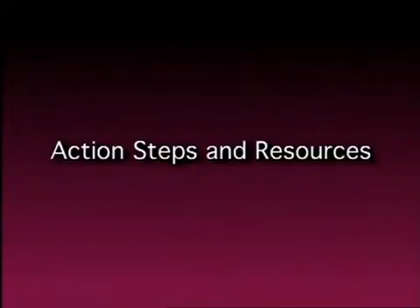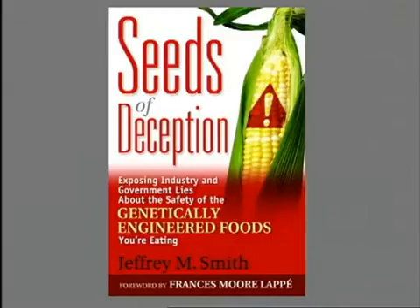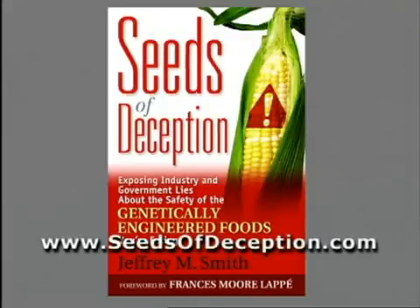Action Steps and Resources. The most important action to take is to protect yourself and your family from the risks of GM foods. Here are resources that can help. Chapter 8 in Seeds of Deception is all about changing your diet. The website seedsofdeception.com also has information and links to a site listing non-GM brands.